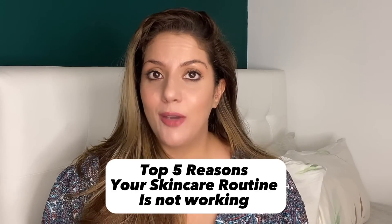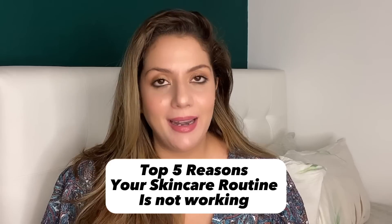Do you sometimes feel that after getting all the skin care products and following your routine properly, your skin is dull, looking darker, oilier, or super dry? You feel that your skin care routine is not working for you despite the fact that you have properly followed it.